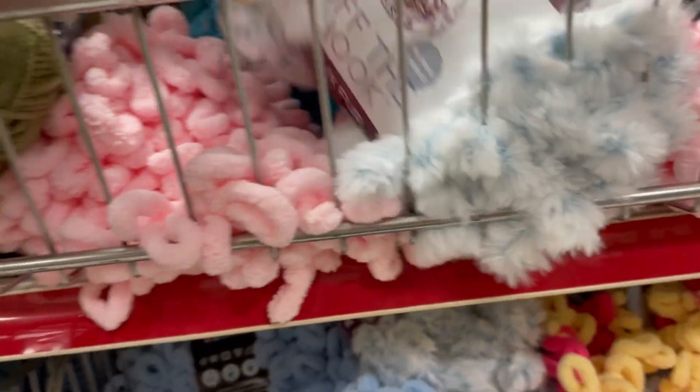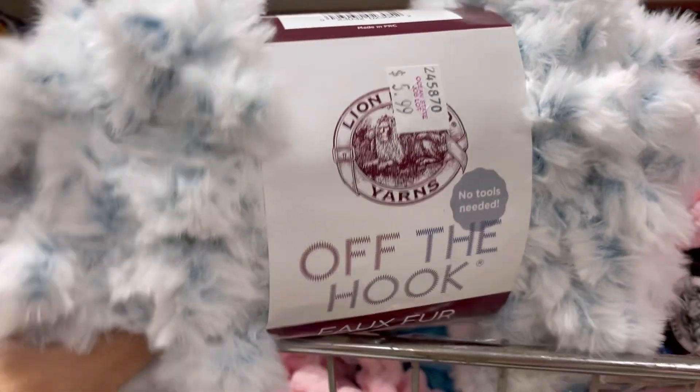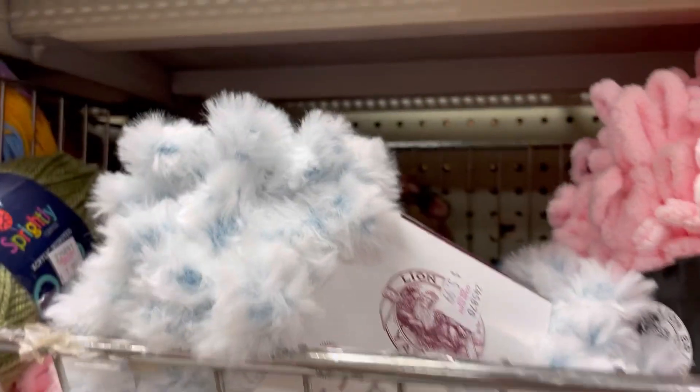Some more Sprightly yarns. Off the Hook faux fur - it's $5.99. You can always cut the little loops and use it for something else, it's just not a lot of yards on it.